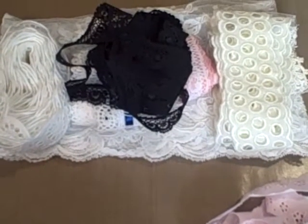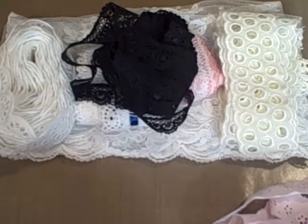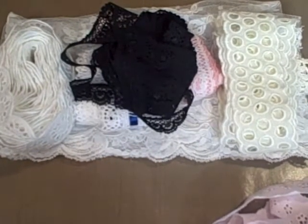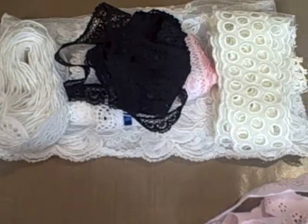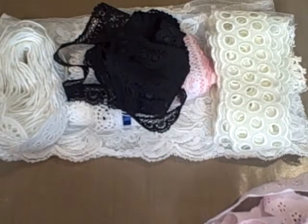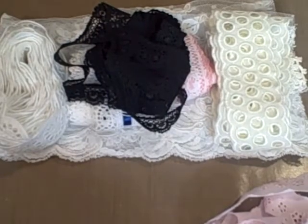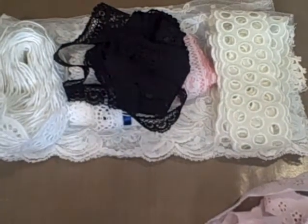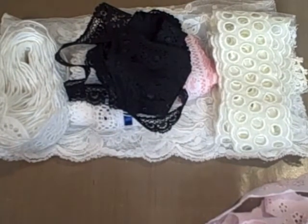They had bought a package from her — actually, they didn't purchase the package, they just had to pay shipping and handling. The paper bag lady had a bunch of school supplies that were given to her, and she was giving them away. If you wanted them, you just had to pay your own shipping and handling, and she would give you what she had.